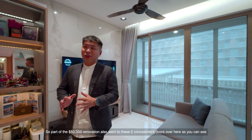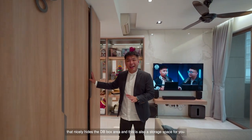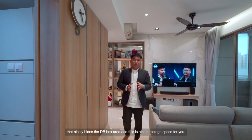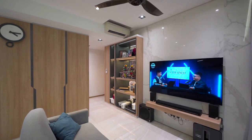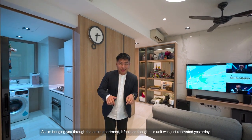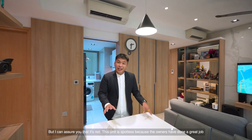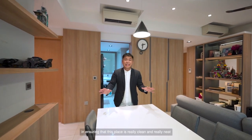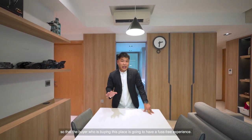Part of the $50,000 renovation also went to these two concealment doors over here that nicely hide the DB box area, and this is also a storage space for you. As I'm bringing you through the entire apartment, it feels as though this unit was just renovated yesterday. I can assure you it's not — this unit is spotless because the owners have done a great job ensuring the place is really clean and neat, so that buyers will have a fuss-free experience.